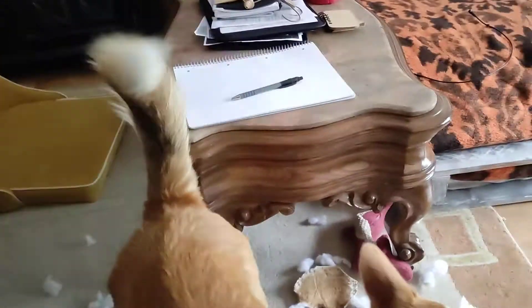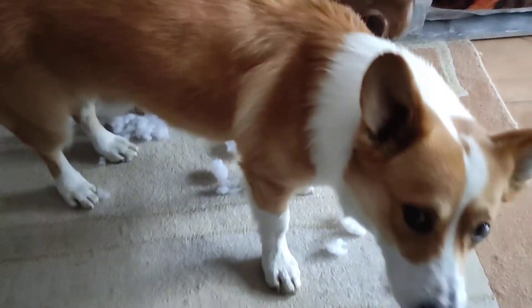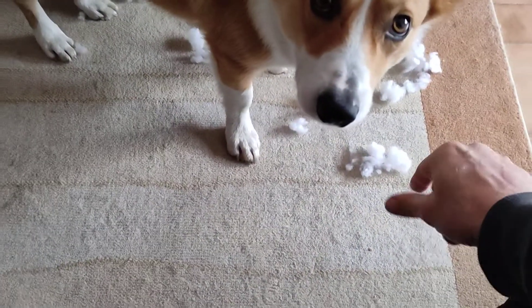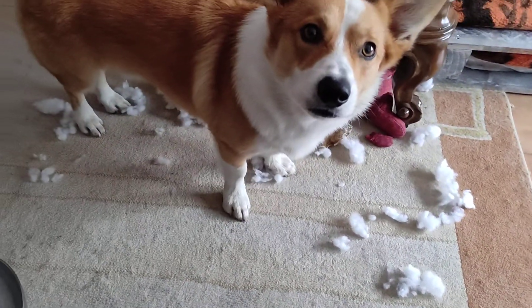Come on, bin. Pick it up. Good boy. Pick it up and put it in the bin — I know it's tricky, but you did make the mess. Bin. No, thank you.